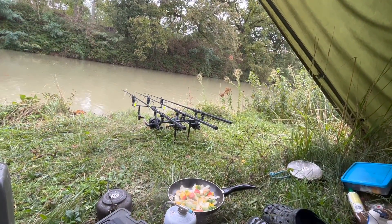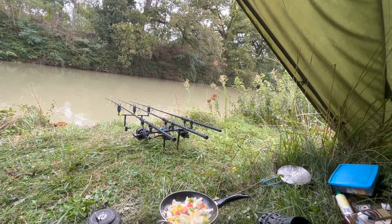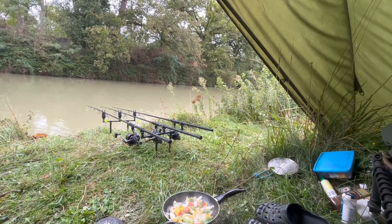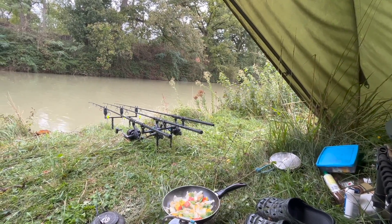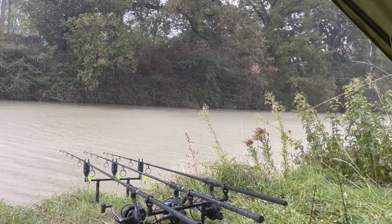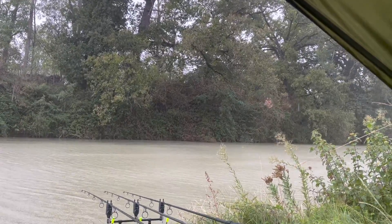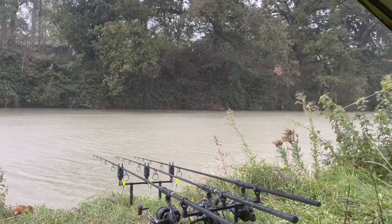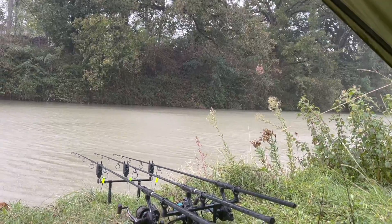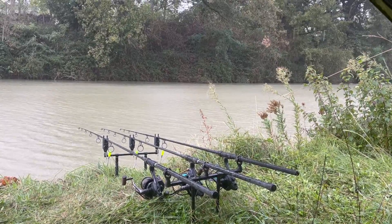Bit of breakfast on the canal — I'm going to do myself a lovely omelette. Come on rods, rattle off. Having a bit of rain all night and the canal's looking a bit murkier this morning — I'm sure there's a couple of carp knocking about. Bit of rain, bit of wind, little bit of a storm on its way. It's great to see this because we've been in such a heat wave over here for the past four months. Should bring the carp on. I'm getting the odd liner on that middle rod so something's knocking about.